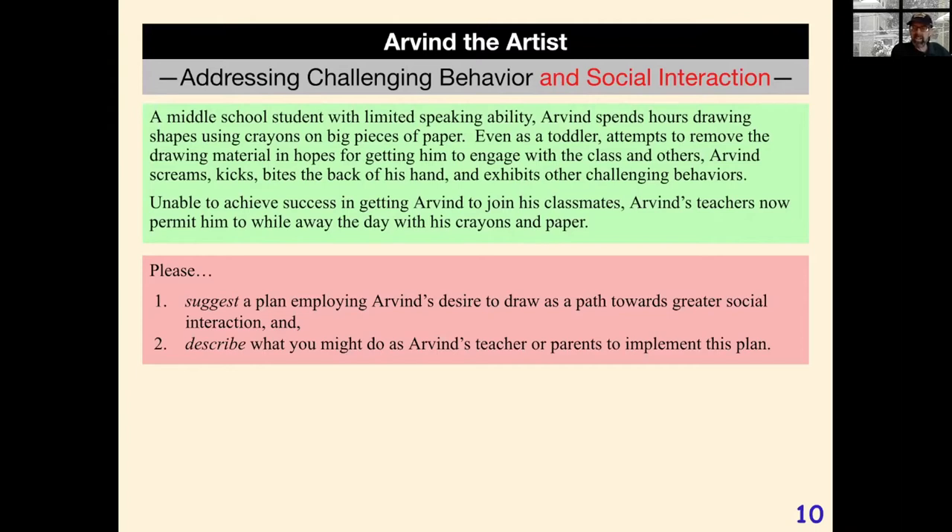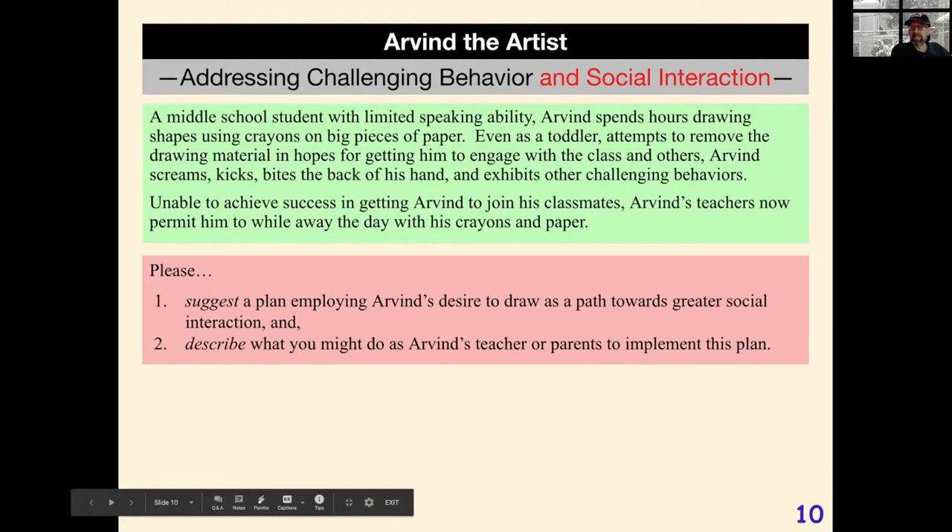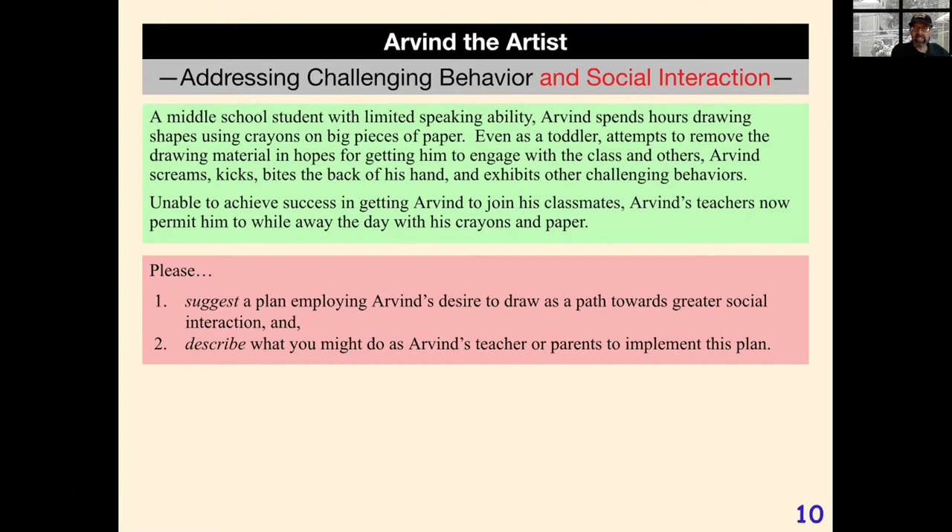Why didn't Arvind have a meltdown when I started working with him? Maybe he sensed that I was not there to take away his drawing, but just there to enjoy his favorite activity with him.